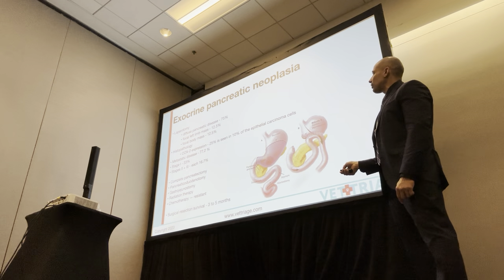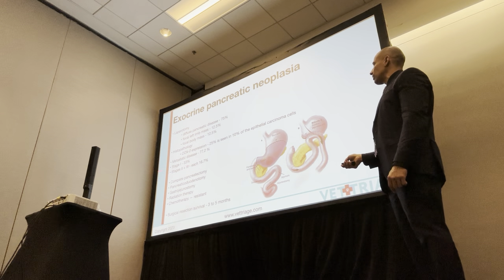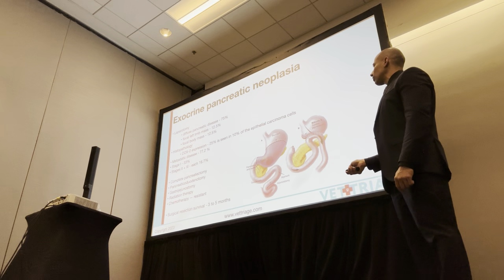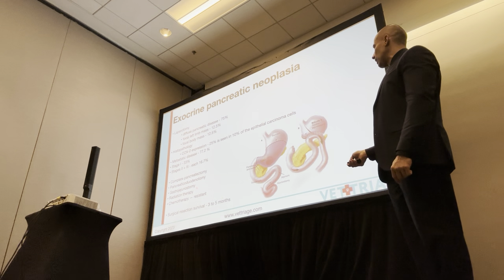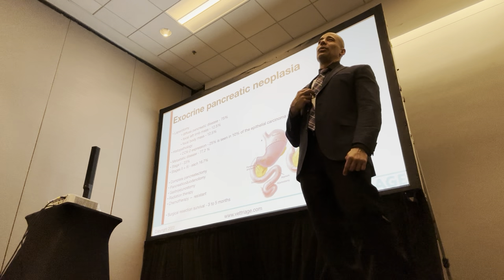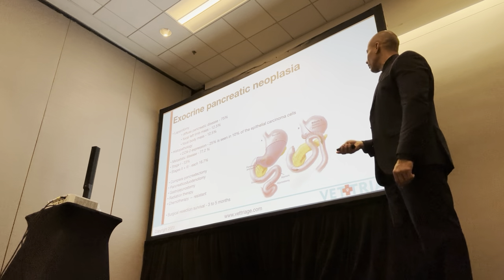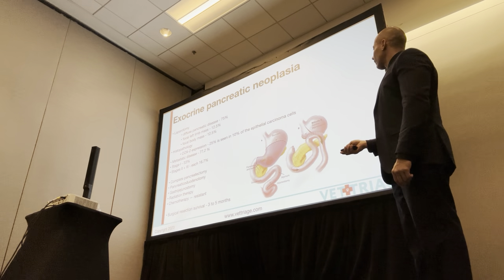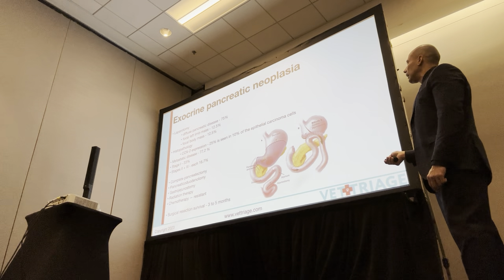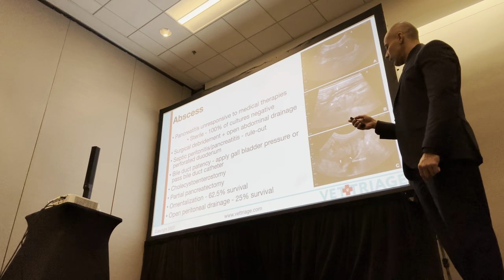Metastatic disease is present in 77% of cases. Stage one in 33%, stage two and three each about 17%. Your options include various surgeries — radiation and chemo don't seem to be great for it. Survival with surgical resection is three to four months. In my experience, I tend to see these dogs living less than two weeks — if they even leave the hospital. They're not resectable. These are just examples of radical surgeries you can perform, but they're just not commonly done.